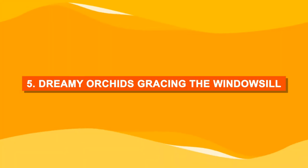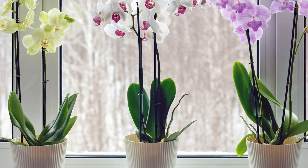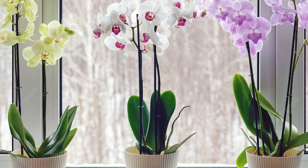Number five: dreamy orchids gracing the windowsill. Line pink orchids on the windowsill in pretty ceramics for an elegant display.